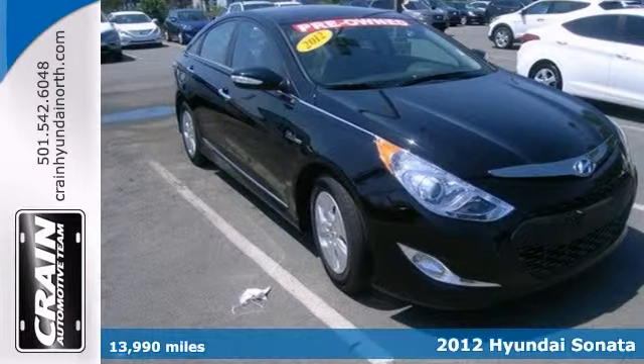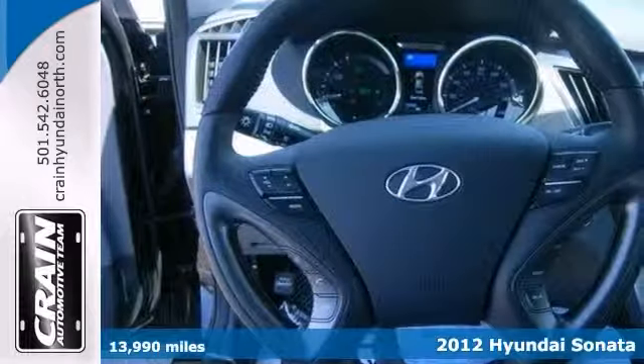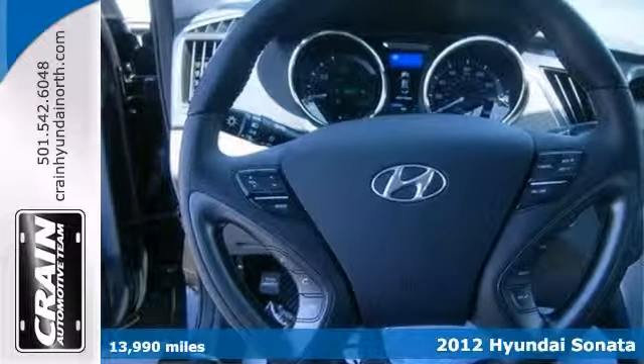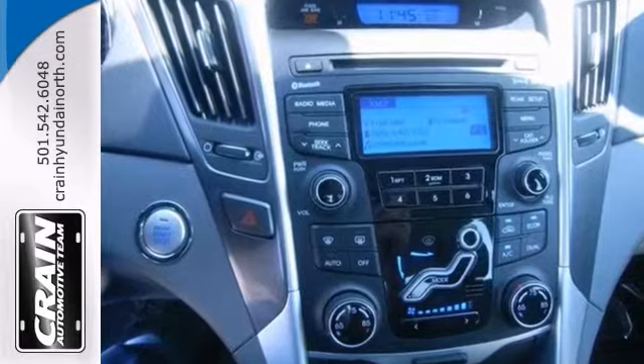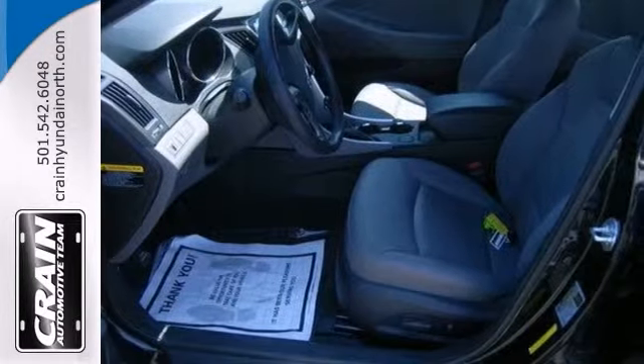Protect the environment and drive on the cutting edge with this 2012 Hyundai Sonata Hybrid. You'll get some great gas mileage and the features will impress you as well. It offers a 166 horsepower four-cylinder engine, leather seats, and Bluetooth.